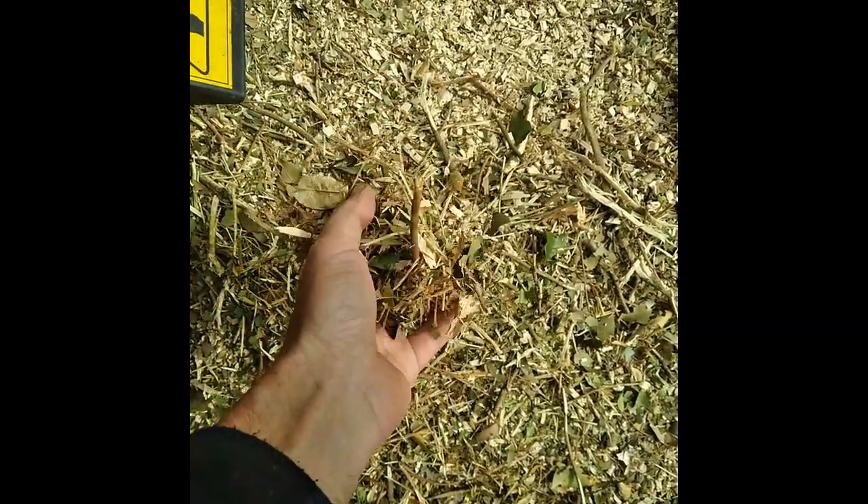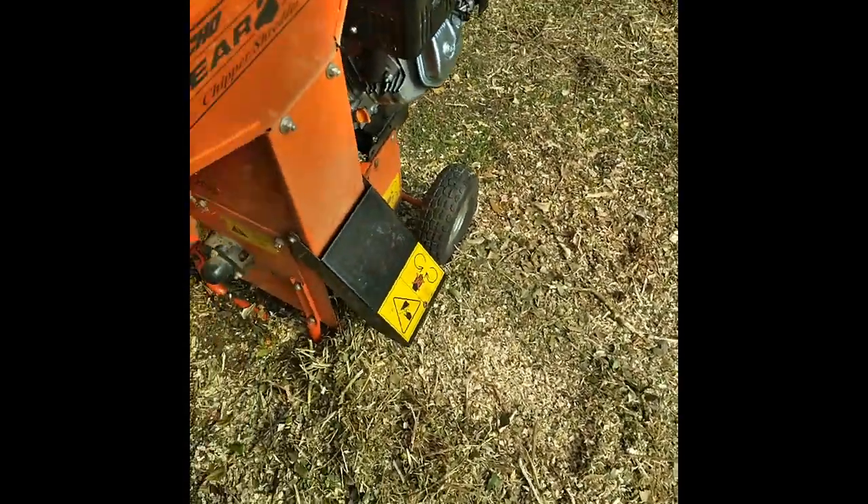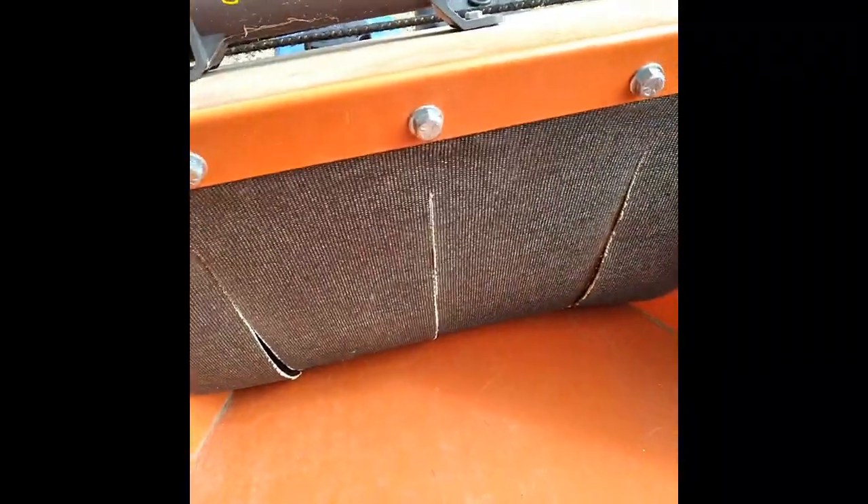It doesn't do as good a job as the chipper, but you get a lot of twigs and big chunks in there. It does good on the leaves, but you still got a lot of twigs. What I do is I'll let this sit out here for a couple of days and then run it back through there again — however many times I need to — just to shred it again back through the hopper up top.